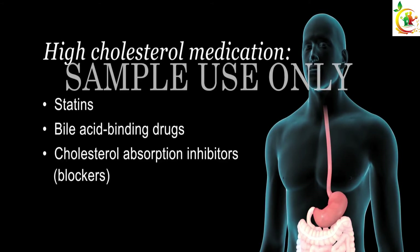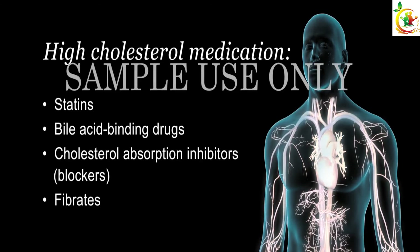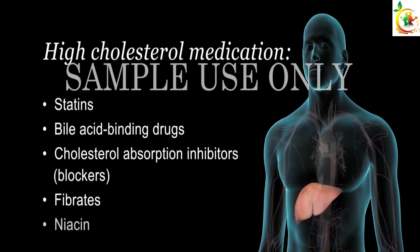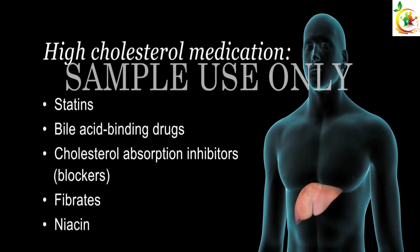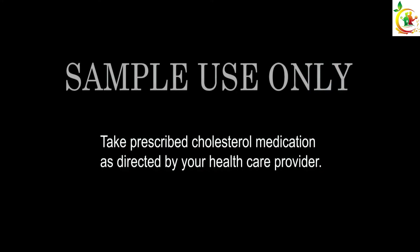Cholesterol absorption inhibitors block some of the cholesterol taken up by your intestines from the food you eat. Fibrates are mainly used to reduce triglyceride levels in your blood, but they can also raise HDL levels. Niacin reduces LDL cholesterol and triglycerides and increases HDL cholesterol made in your liver.